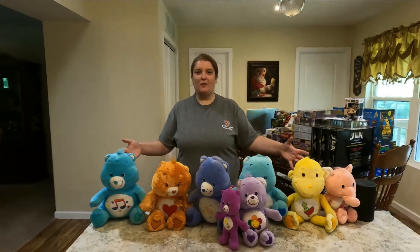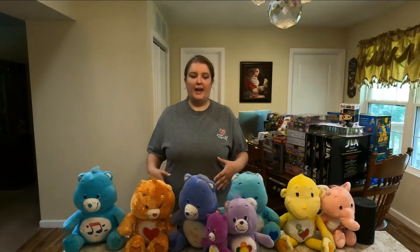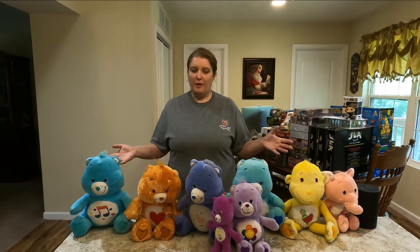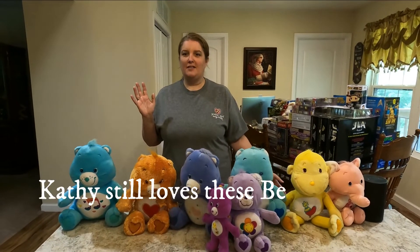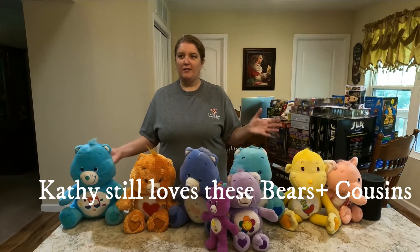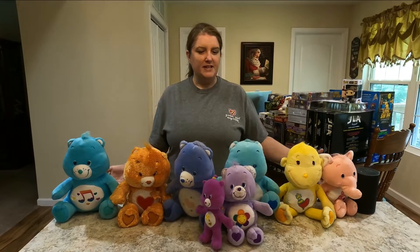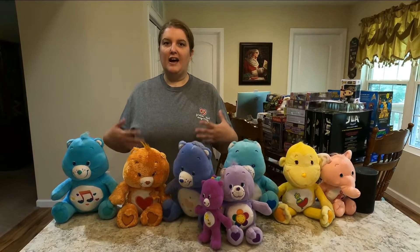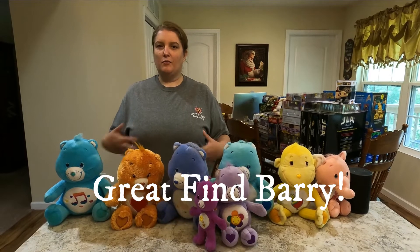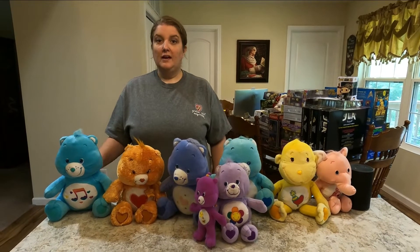Kathy speaking here — I loved being able to have at least a couple of them growing up. I think my sister got Bedtime Bear for Christmas, and I got Cheer Bear from one of my aunts down in Texas. I used to watch the Care Bears on TV. We obtained these from a person who has a toy collection and was wanting to downsize, keeping some of the stuff he likes rather than just random everything.